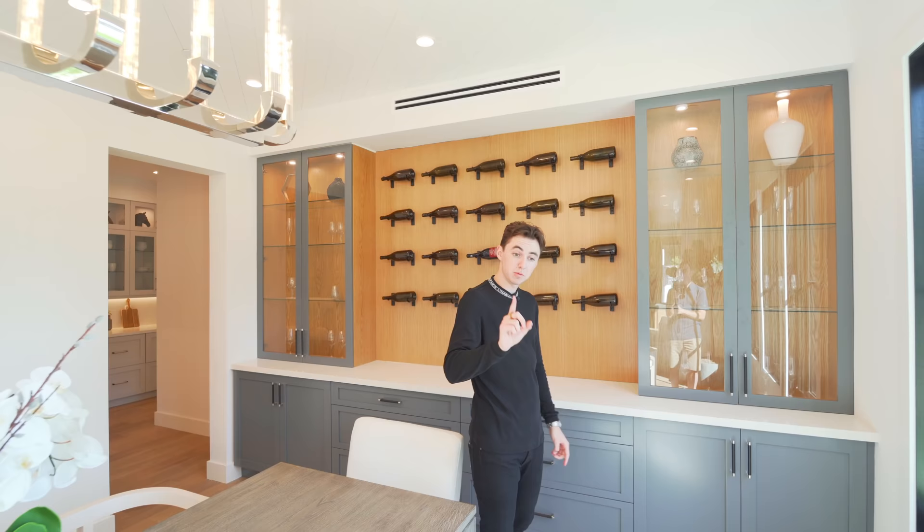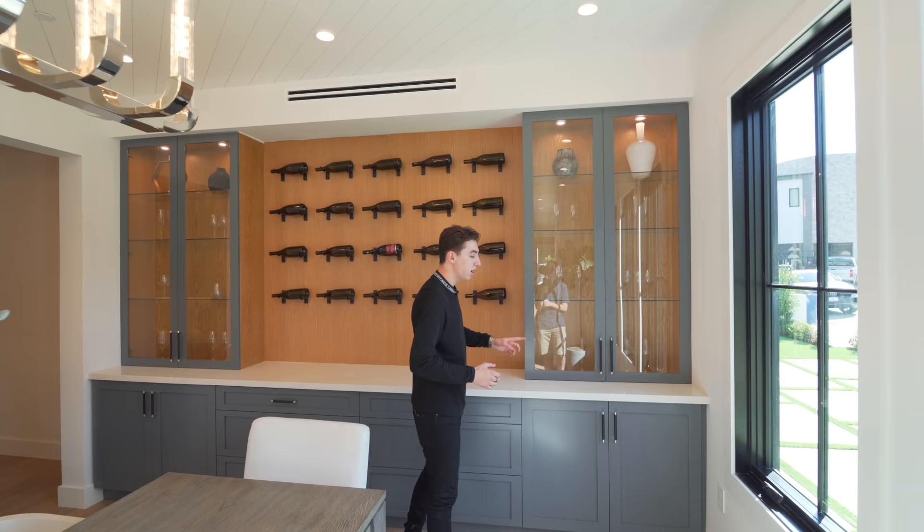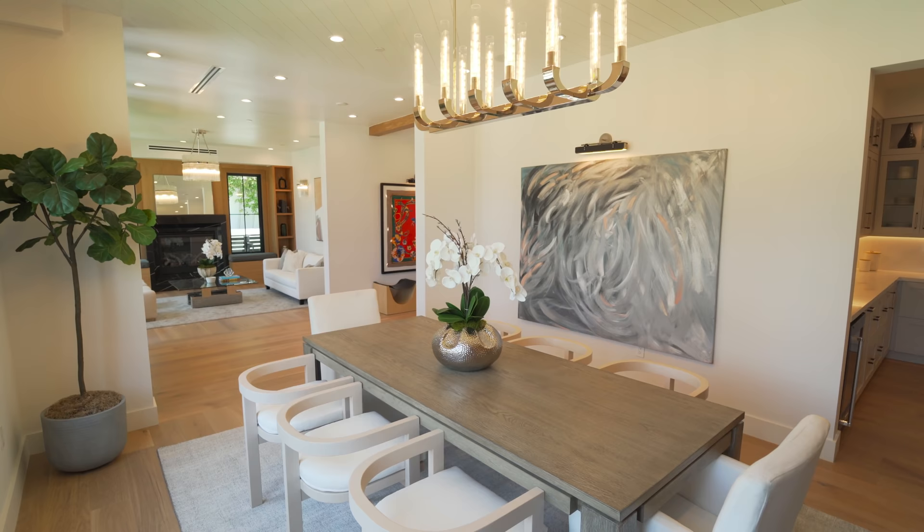We have built-in custom cabinetry on either side of the wine wall with glass panels — maybe you want to store your fine china in there. There's some more custom cabinetry behind that space as well. Overall it's a very spacious area that's been utilized very well.